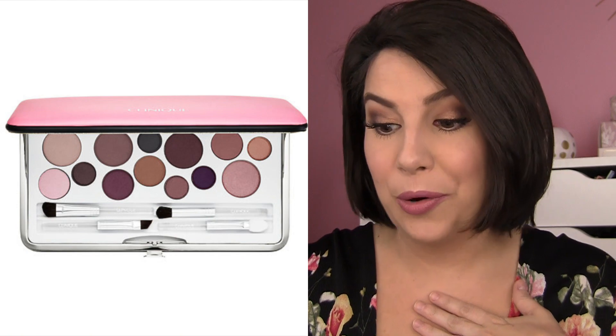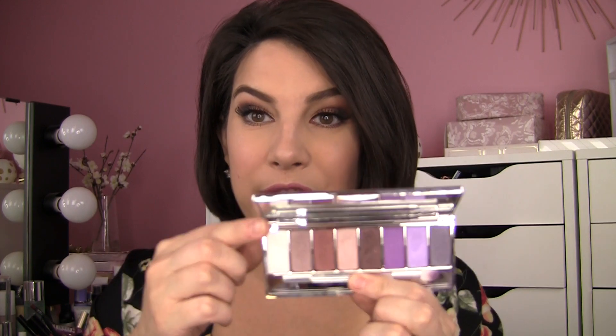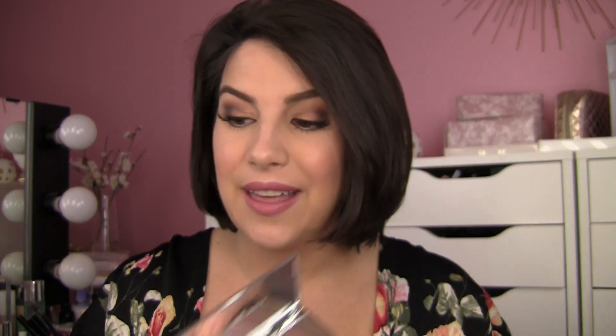First up is the Clinique Very Honey Holiday Eye Palette. I saw this and instantly thought it looks gorgeous — it's deep, plummy, and rich, and I really like the quality of Clinique shadows. Those are like a sleeper item in the makeup world that not enough people are talking about — they're usually really soft and really pigmented. I've loved their little eye palettes. I got the Black Honey Affair Palette, which I loved, and then last year I got the Pink Honey set. If the quality of this Very Honey Holiday Eye Palette is anything like those, I think I'm going to really go for it.